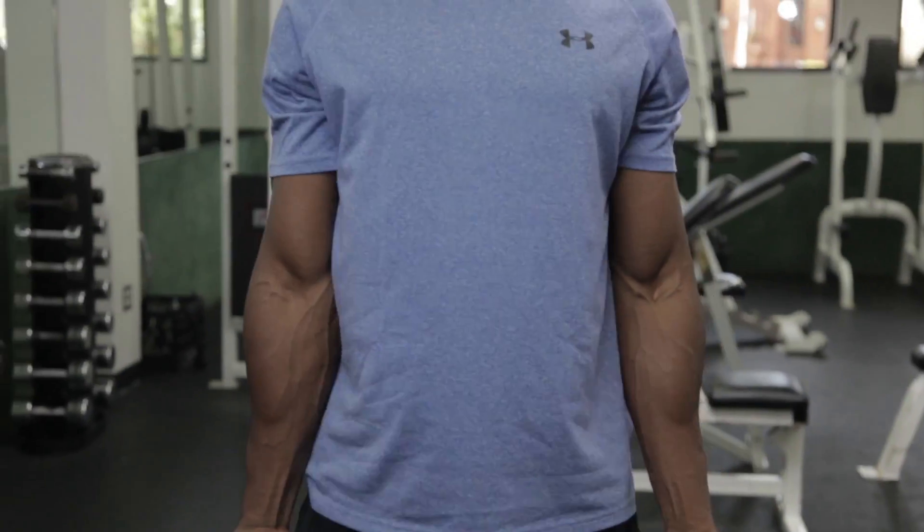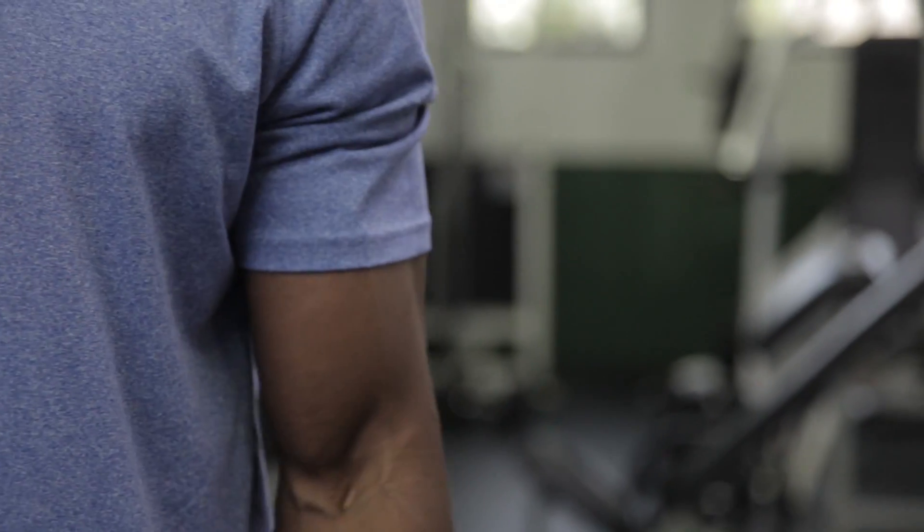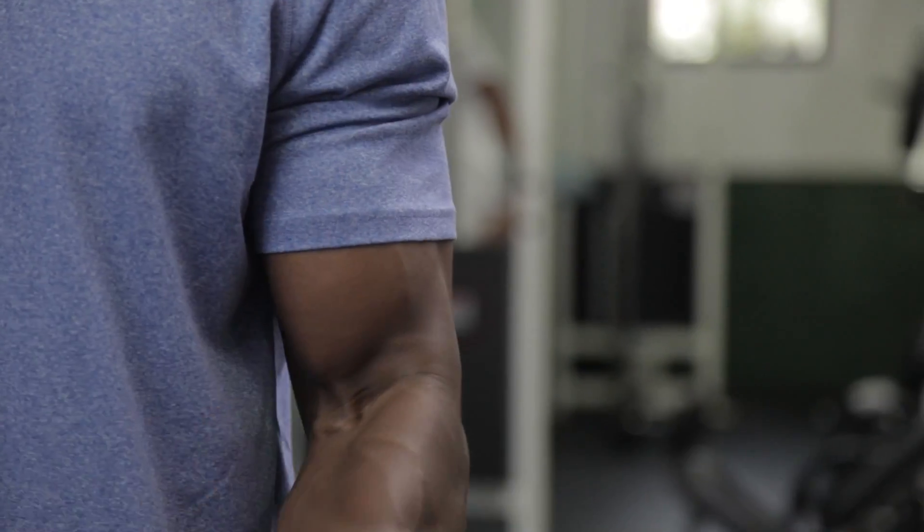The barbell curl is kind of your jack of all trades — it does a pretty good job of eliciting good biceps brachii activity as well as brachioradialis activity. So it was a good next-best option in terms of muscle activity.